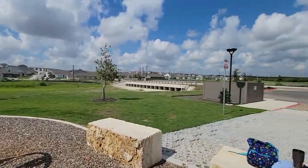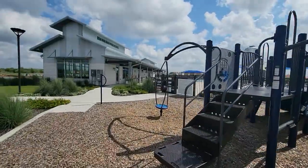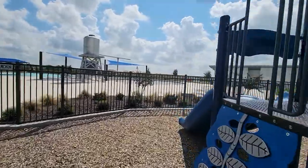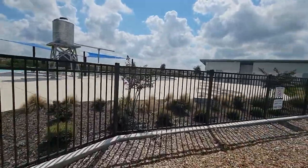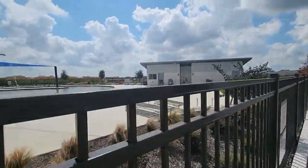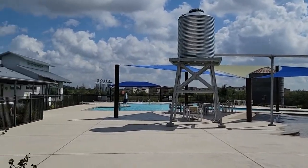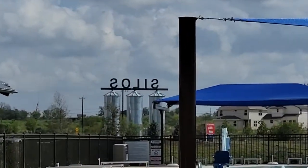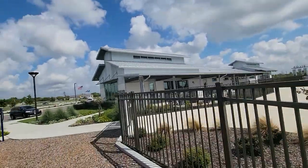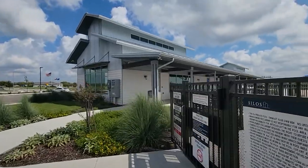Here's what it looks like out here — let me just do a quick walkthrough. I really, really like this, and I'm not trying to sound salesy or anything, but you can look for yourself. This area is called the Silos. This is the community center here — let's take a look around.